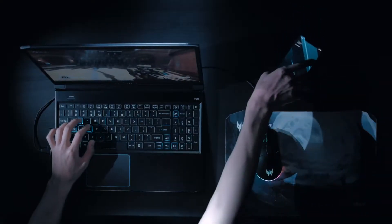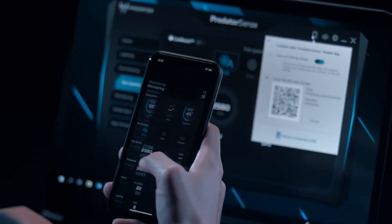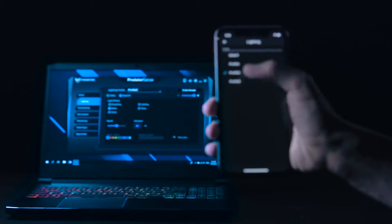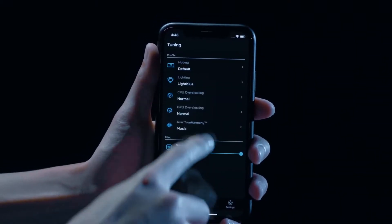Fear no more. Predator Sense has gone mobile. Just pair your phone with the laptop and you can monitor your system directly through the app. While some settings may vary by system, this typically allows you to monitor the system temps and make changes over clocking.